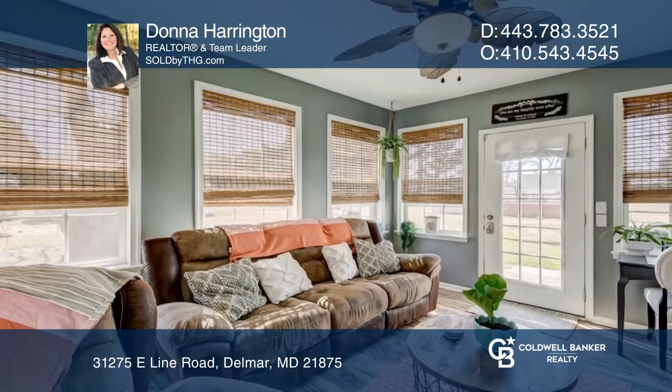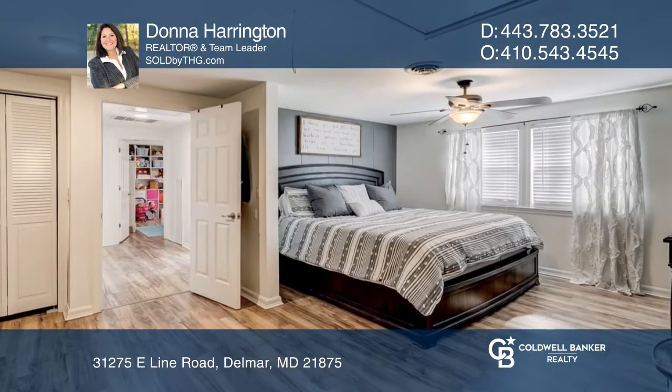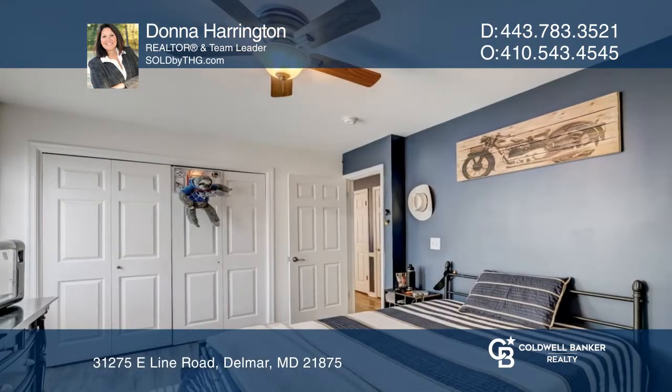You'll find an updated kitchen and newer LVP flooring. Outside, a spacious lot with a screened porch by an above-ground pool and deck.